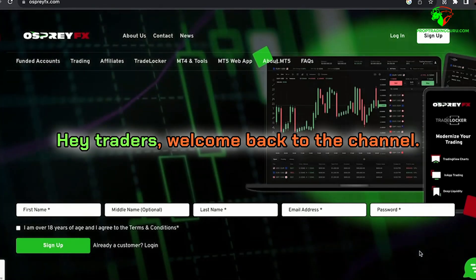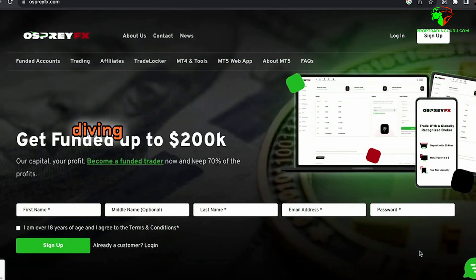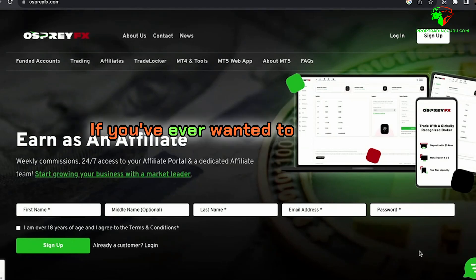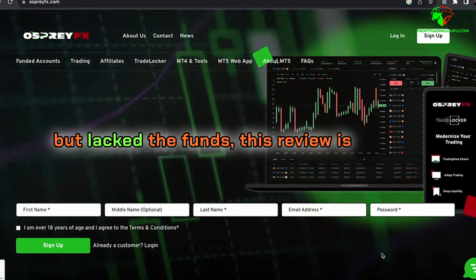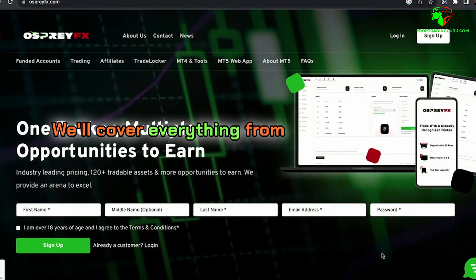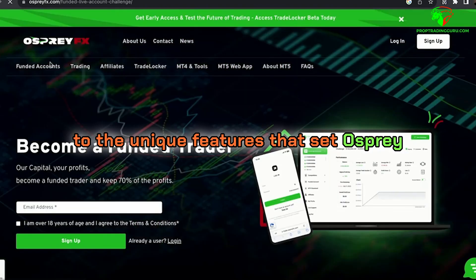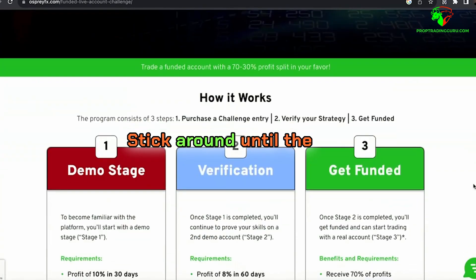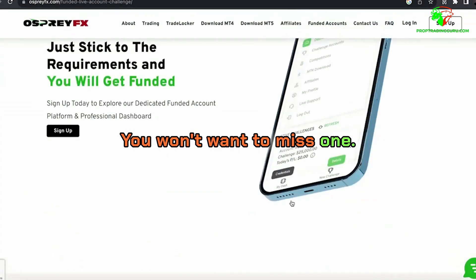Hey traders, welcome back to the channel. It's your prop trading guru here, and today we're diving deep into the Osprey FX funding program. If you've ever wanted to trade with significant capital but lacked the funds, this review is for you. We'll cover everything from their evaluation process to the unique features that set Osprey FX apart from other prop trading firms. Stick around until the end for an exclusive discount code you won't want to miss.